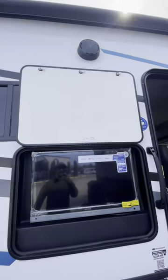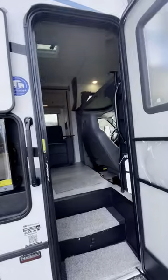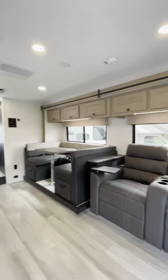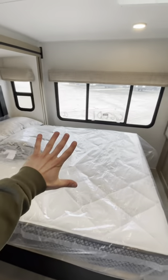We do have a 32-inch smart TV out here as well as some outdoor speakers, perfect for your tailgating experience. Head on inside. All the way in the very rear, you got your bedroom.